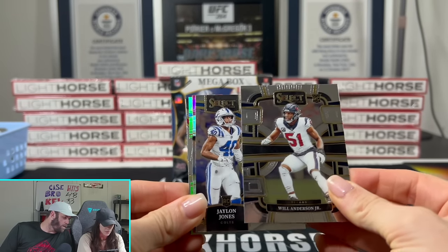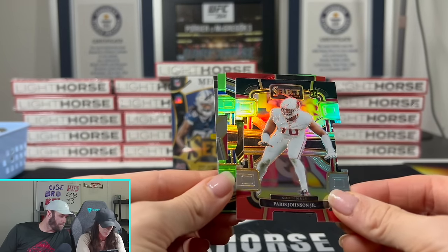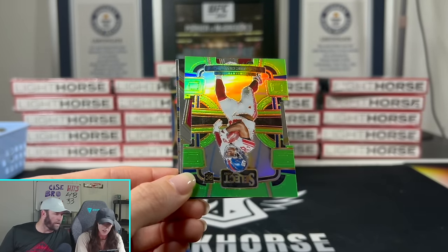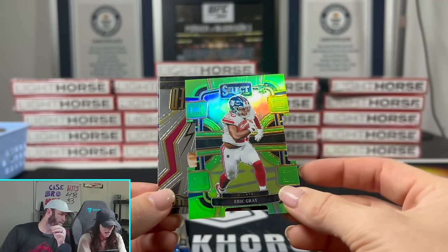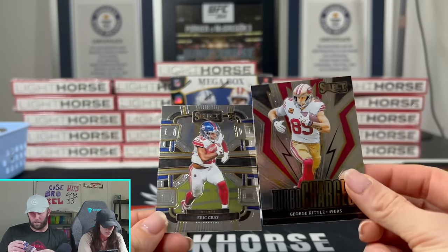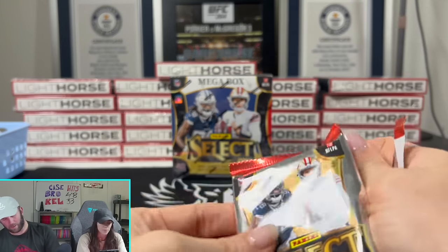We'll be breaking all night tonight starting at 7 p.m. Eastern, so we hope to see you there. Oh, there's a lime green - nice! They say it's like a 60% chance you get one of those. Paris Johnson Jr. Chad Rylan - nice. Eric Gray on the green, so that should be numbered to 599.